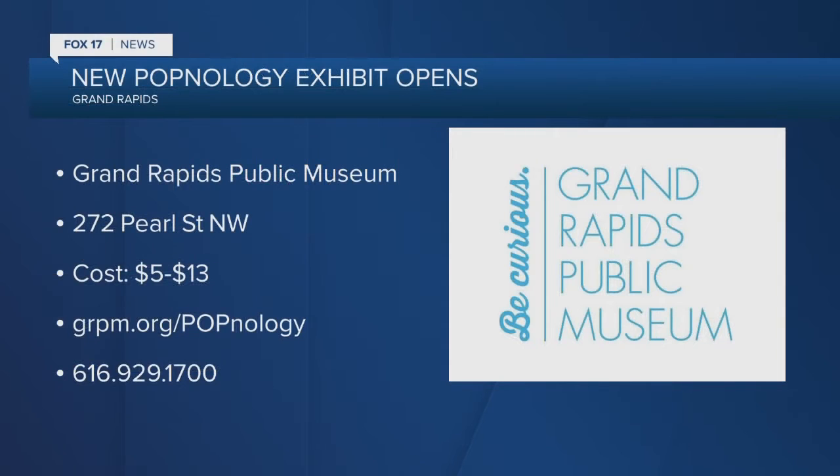Give people the information if they want to check it out. This exhibit does have a small charge on top of general admission, but by buying tickets into Popnology, you get to explore the entire museum for the entire day. If you visit GRPM.org, you can get your tickets in advance — that way you skip any lines and head right on in to experience it.